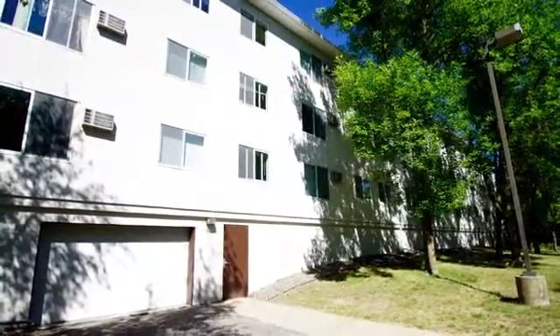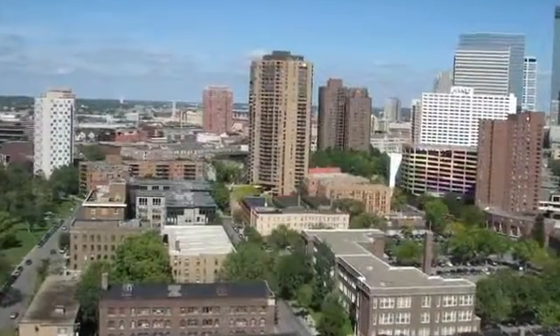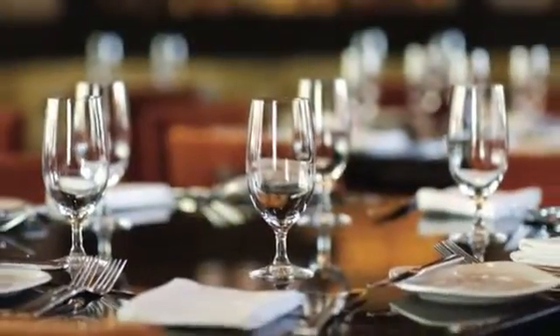Situated close to historic downtown Stillwater, our neighborhood puts popular shopping and dining options at your fingertips.